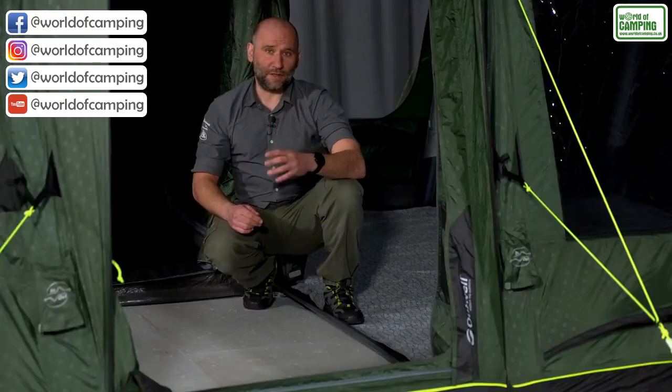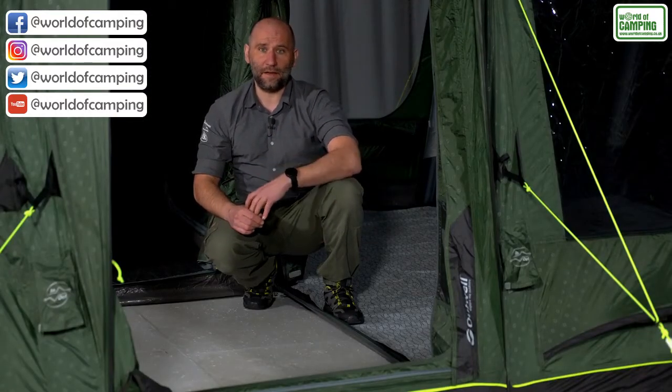Thank you so much for watching this video on the Outwell Nightdale 8PA for more details.